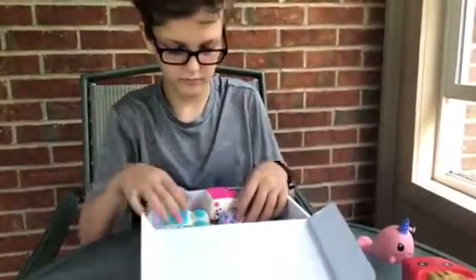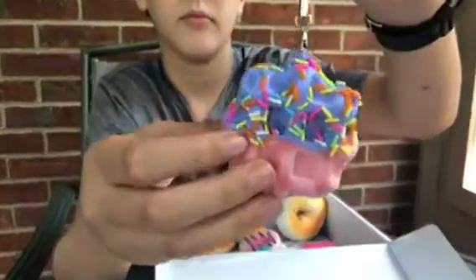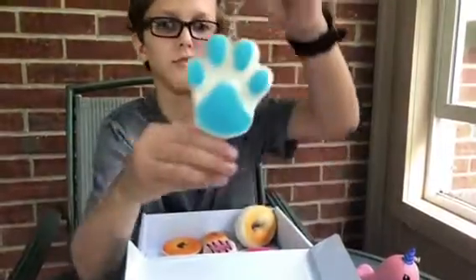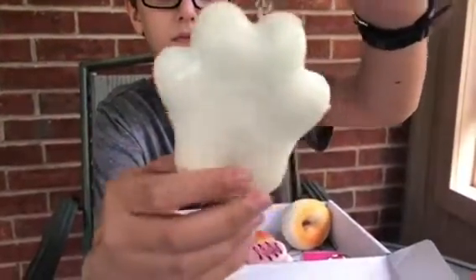We have a waffle charm for $2.90, and this is cute with the little sprinkles. We have a Meow paw print ice cream for $3.50, and the back of it is kind of like a vinyl backing to it.